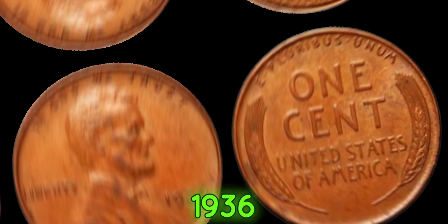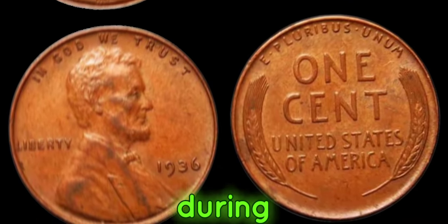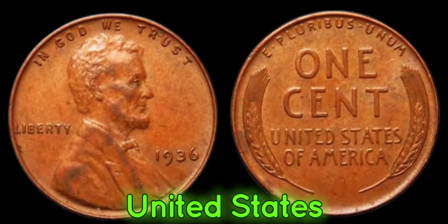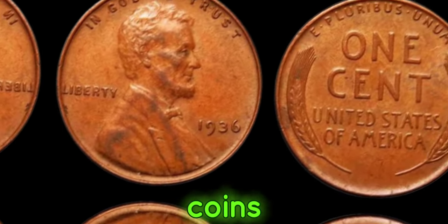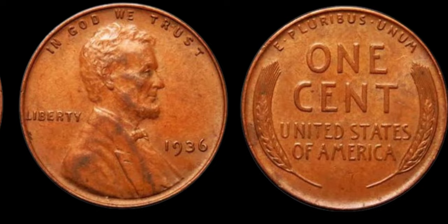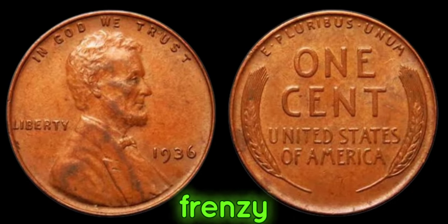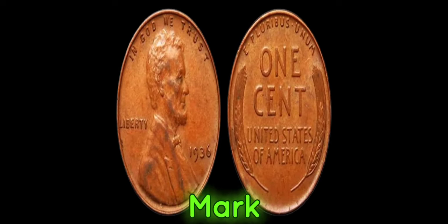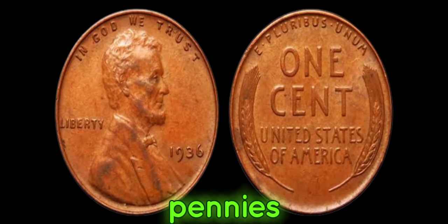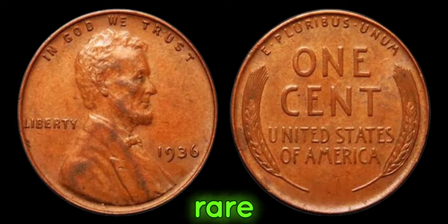Let's rewind to 1936. During the Great Depression, the United States Mint was operating at full capacity, churning out coins to meet the demands of a struggling economy. However, in the midst of this frenzy, a small batch of Lincoln pennies slipped through the cracks without a mint mark. These pennies were struck in error, making them incredibly rare.